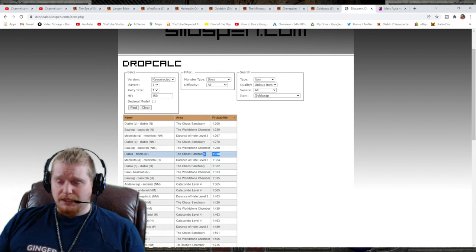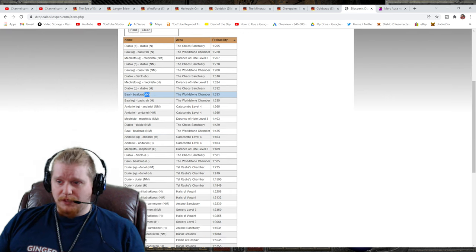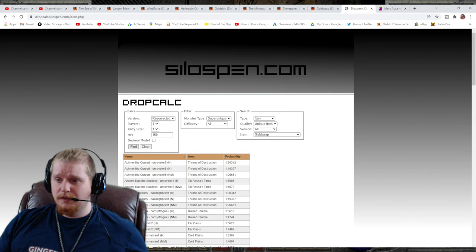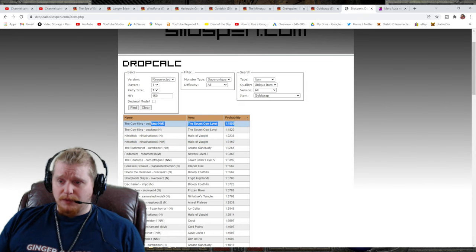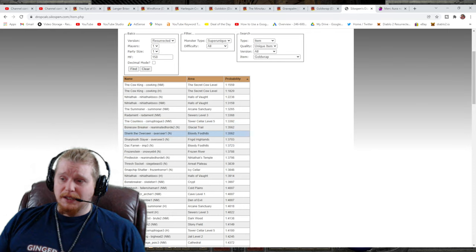The highest probability from bosses is Diablo in Normal difficulty at 1 in 310, and Mephisto in Hell difficulty at 1 in 324. Baal in Normal is 1 in 333, and Andariel in Nightmare is 1 in 365. Looking at super uniques sorted by probability, Nightmare Cow King and Hell Cow King are at the top, followed by Nihlathak in Normal and Nightmare, the Summoner in Nightmare, Radamant in Nightmare, and so forth.